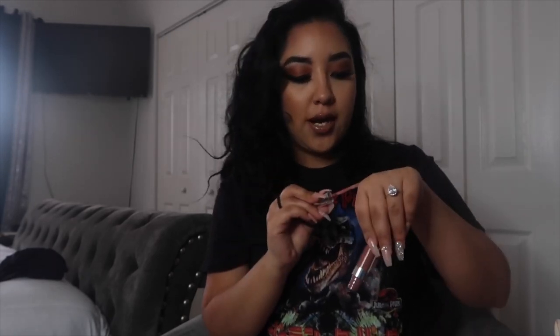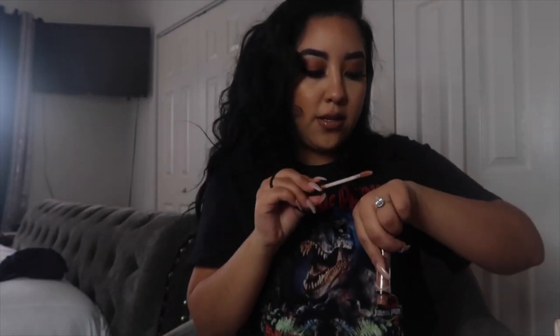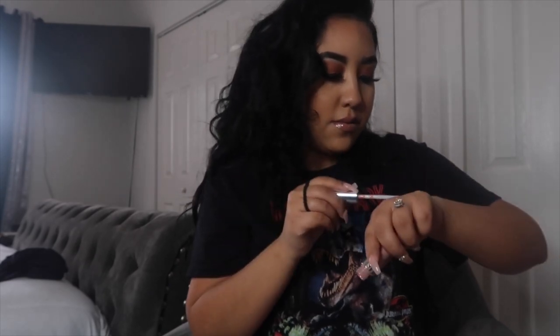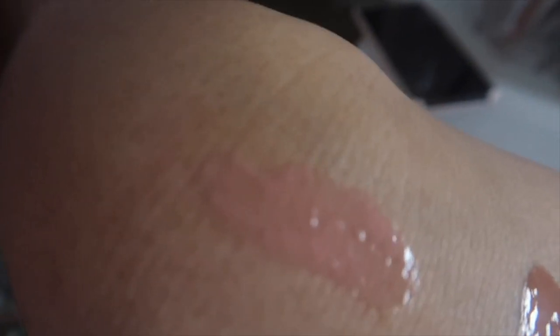If you guys want me to go ahead and swatch them out, I will. So this is the Beeper, this is the Kylie Exposed, this is the NYX Lingerie peachy nude color, the next one is the NYX Lingerie nude color, and then this one is the Buxom. Ladies, I personally like all of them.